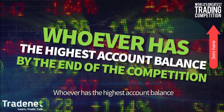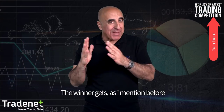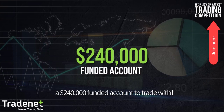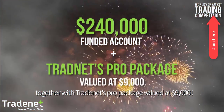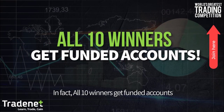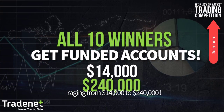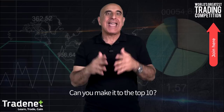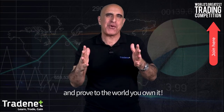Whoever has the highest account balance by the end of the competition is the winner. The winner gets a $240,000 funded account together with Tradenet's pro package valued at $9,000. All top 10 winners get funded accounts ranging from $14,000 to $240,000, with a total of more than $1 million to trade with. Can you make it to the top 10? Click here, sign up, and prove to the world that you own it.